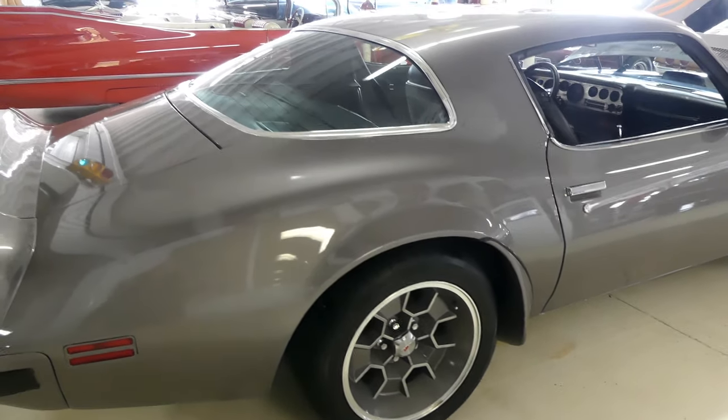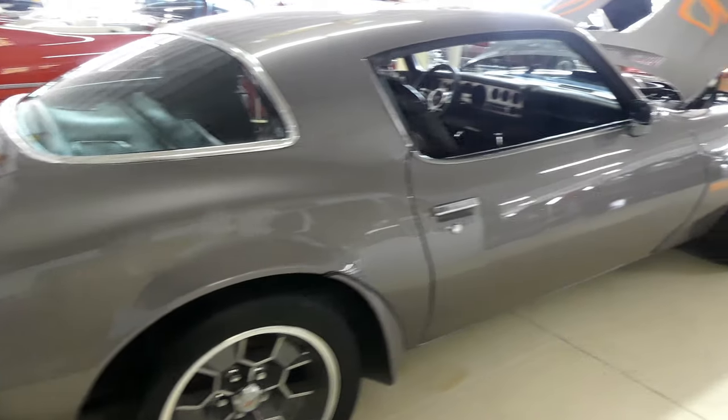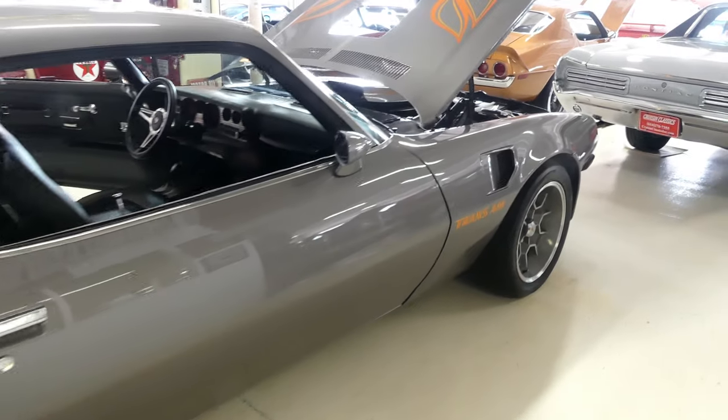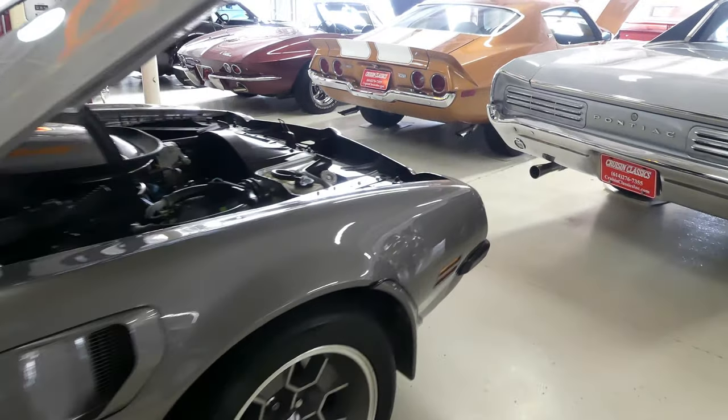Kurt with Cruising Classics here, introducing a 1975 Pontiac Trans Am with the big block 455 HO engine, as mentioned.